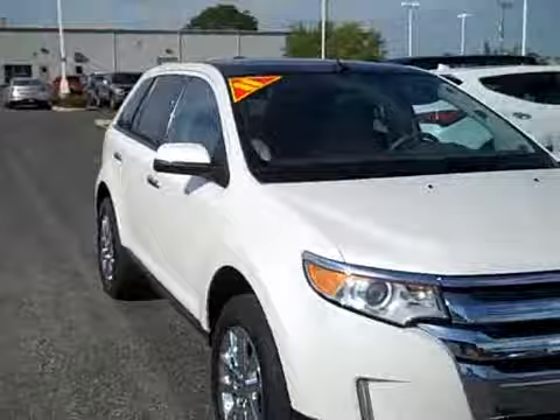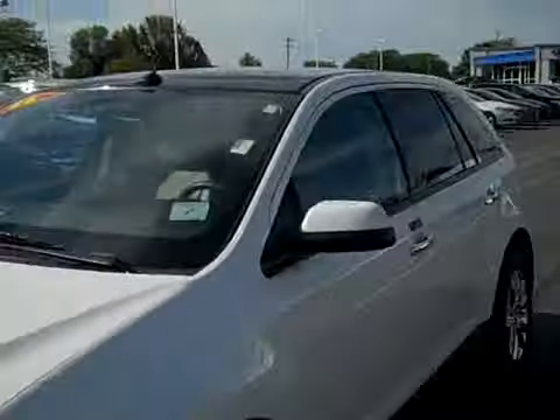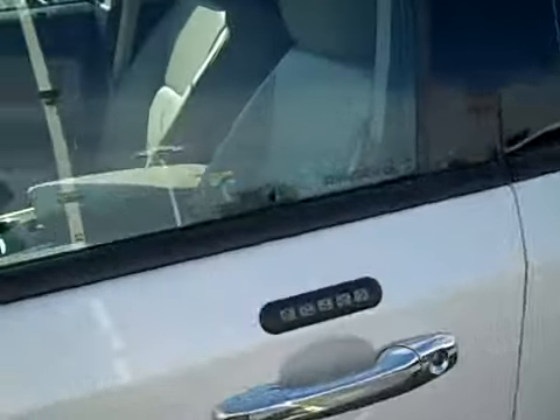The Edge really does look great in this color, I mean it really stands out. Let's check out the interior and see some of the options you get.